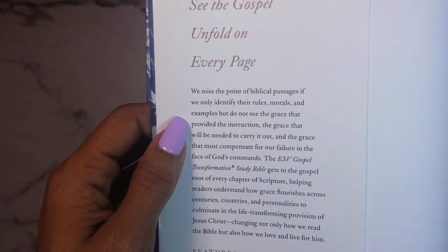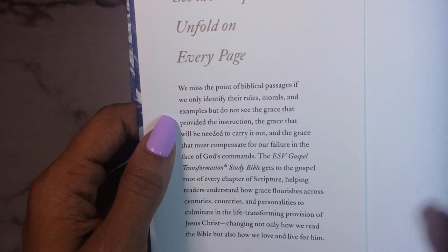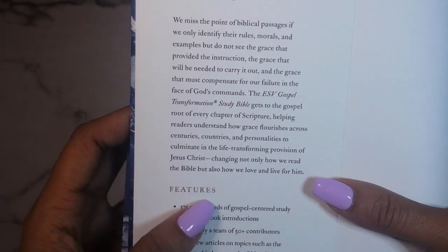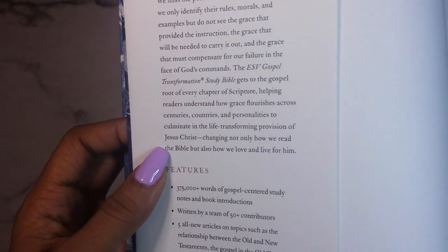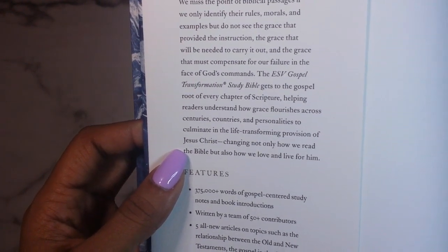Continuing the dust jacket text: '...the grace that provided the instruction, the grace that will be needed to carry it out, and the grace that must compensate for our failure in the face of God's command. The ESV Gospel Transformation Study Bible gets to the gospel root of every chapter of scripture, helping readers understand how grace flourishes across centuries, countries, and personalities to culminate in the life-transforming provision of Jesus Christ.' Features include book introductions, study notes, articles, a concordance, and cross-references.